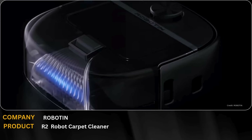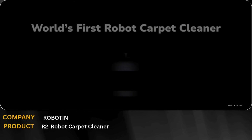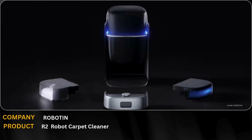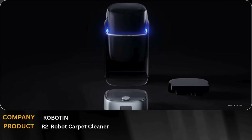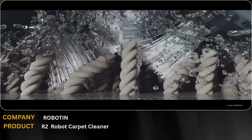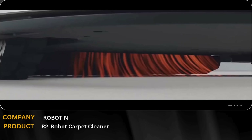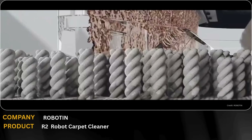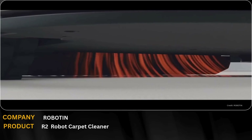Robotin's R2 Modular Robot Carpet Cleaner is designed specifically for deep and adaptive carpet cleaning. Using a modular structure, intelligent sensors, and adjustable cleaning units, R2 can handle different carpet textures, thicknesses, and floor conditions with precision. Its smart navigation system detects dirt density and optimizes cleaning in real-time.